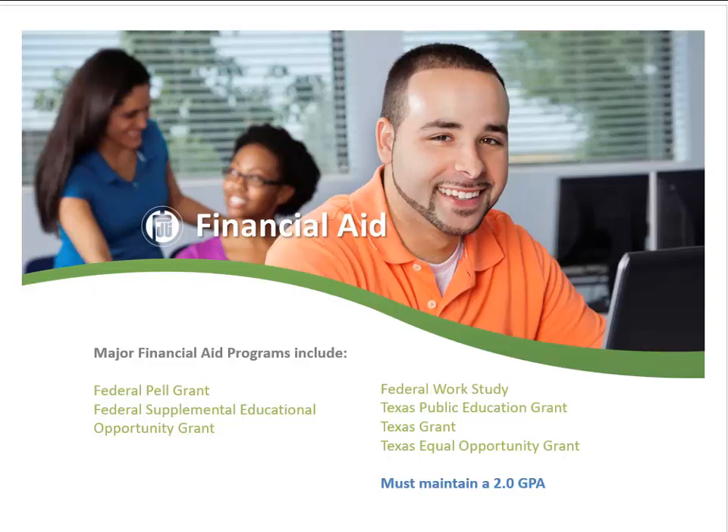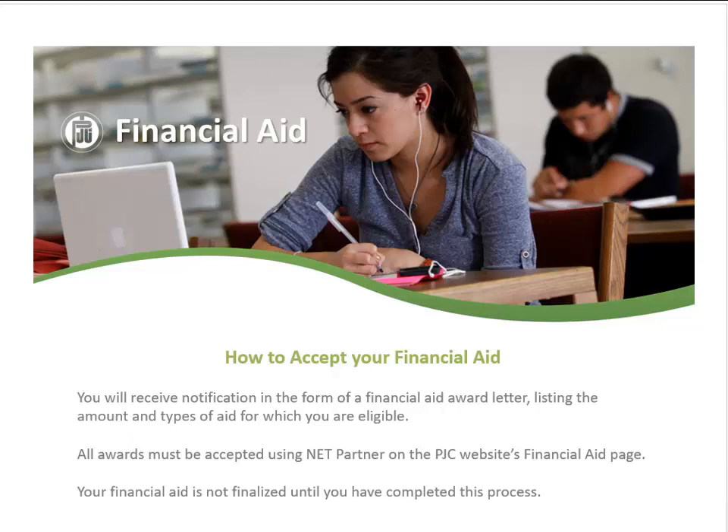The earlier an application is submitted, the better chance of receiving the maximum award available beyond the Pell Grant. It is important to know that not attending class regularly can negatively affect your financial aid and that students on financial aid must maintain a 2.0 GPA. Students who apply for financial aid will receive an award letter, and all financial aid awards must be accepted using Net Partner on PJC's website's financial aid page. Financial aid is not finalized until this process has been completed.